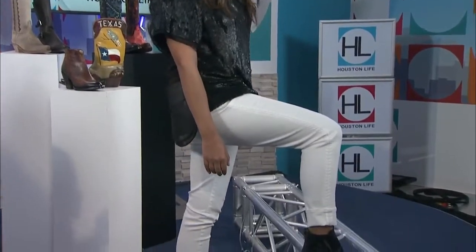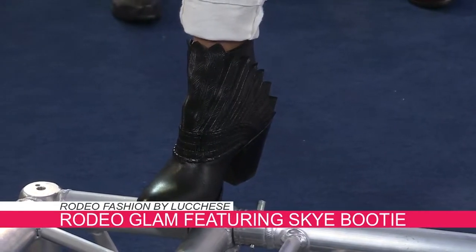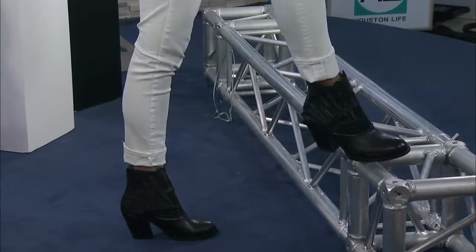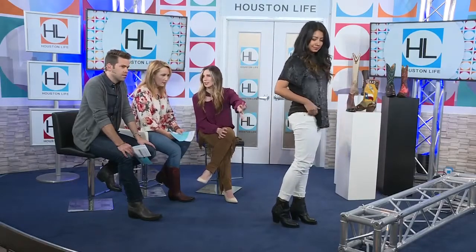Our second model, Abby — rodeo is kind of all about that glitz and glam, so we love to bring in that sequin. We all have a bunch of holiday tops we need to re-wear; rodeo is a perfect place for it. We love doing the white as well. And it is the decade of the booty — you don't have to go with that mid-calf boot; you can try a booty. This one has wings on them; it's called the Sky booty. She's paired it with white denim that even has a little bit of detailing on the side — a nod to something a bit different than your everyday white denim. You're at rodeo, why not step it up?